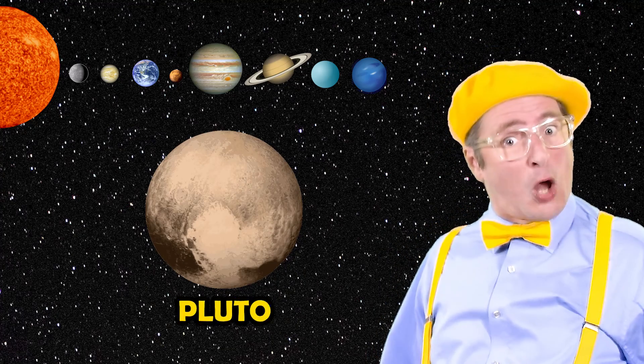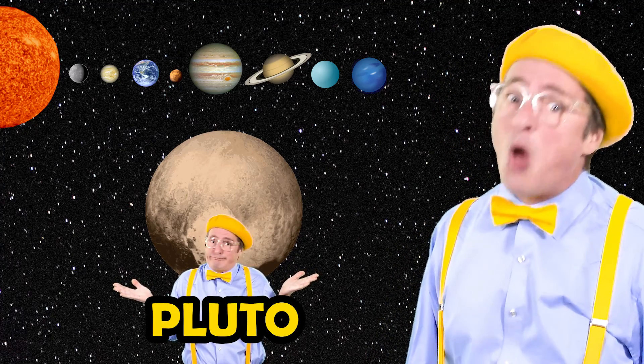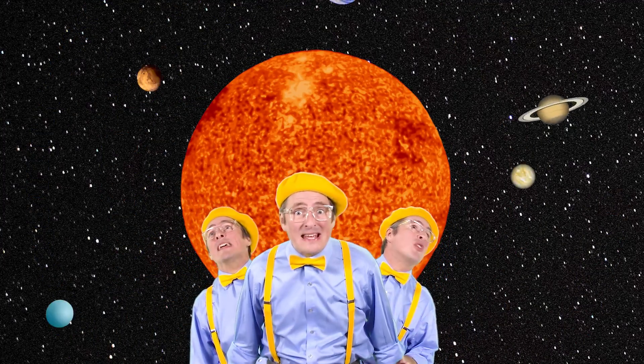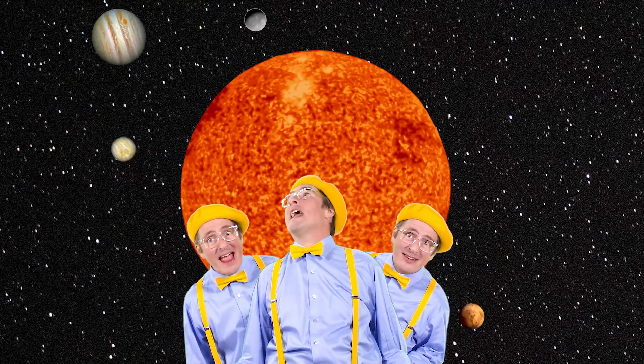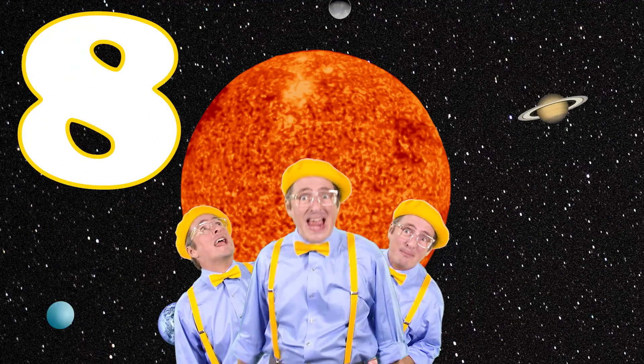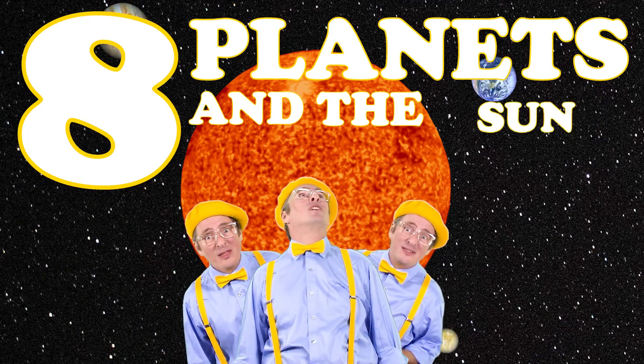Now some may say that there's one more planet. They say, what about Pluto? Well, this icy ball was way too small, so Pluto had to go. At the center of our solar system is the sun. We have eight planets and the sun. Eight planets and the sun.